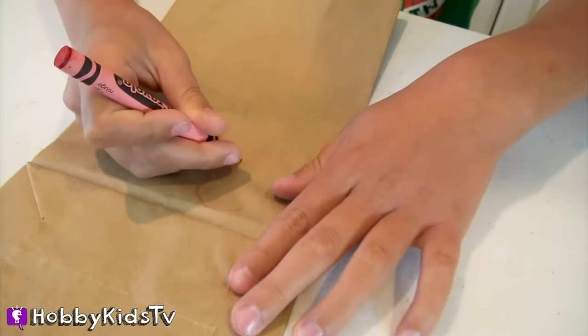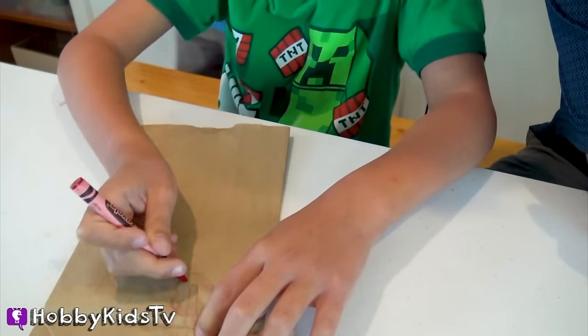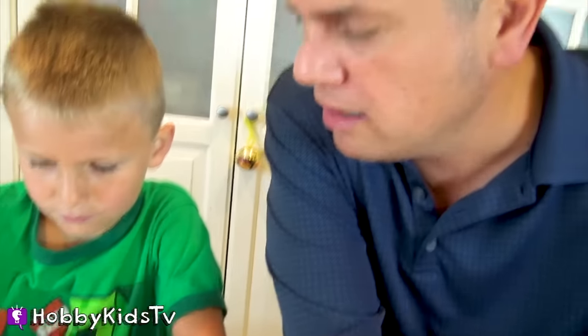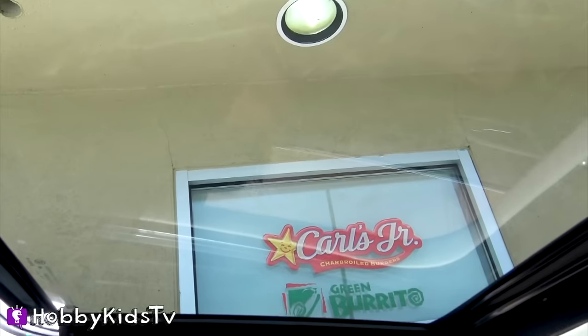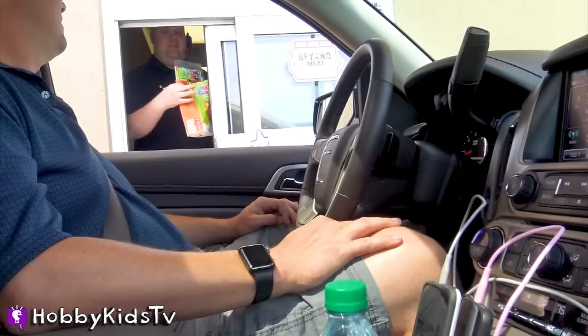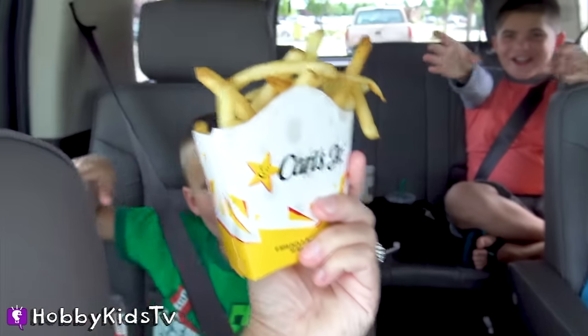Hobby Bear is ready to draw. Hobby Dad, you have to guess. Ready? Set, start. Is it spaghetti? Nope. Just in the nick of time. Let's go get some fresh fries. I would love to get some fresh fries. Where do you want to go? Carl's Jr.! I'm not just a fry — I'm chicken eating soup with the soda on the side. There you go, Hobby Bear.